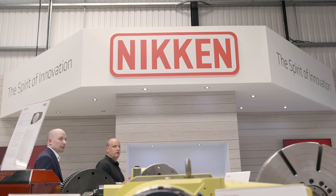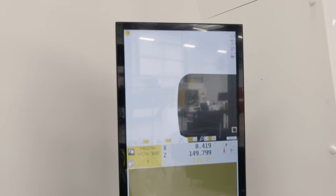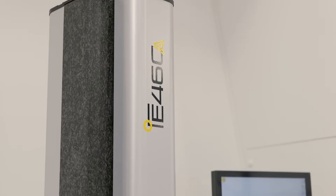As with our entire Nikken product range, the Elbow Controlling Nikken range of presetters is really all about efficiency and quality. They're manufactured in Italy out of solid granite — we're the only presetter manufacturer to do that — which guarantees thermal stability. That's physical thermal stability in hardware, not software compensation.